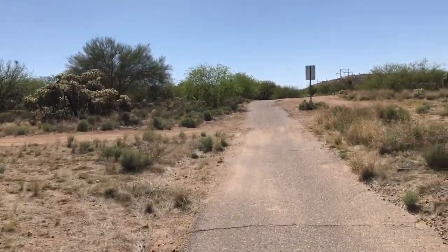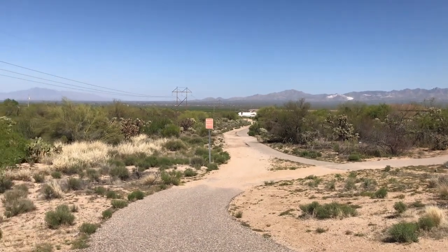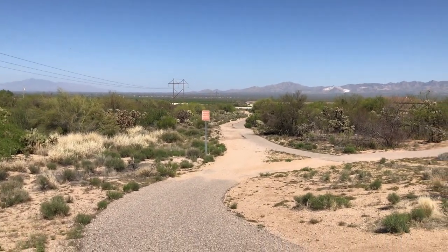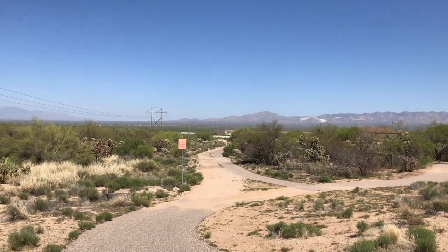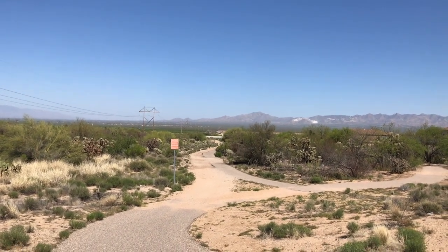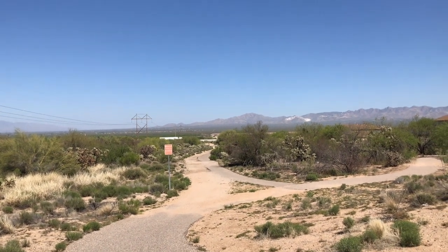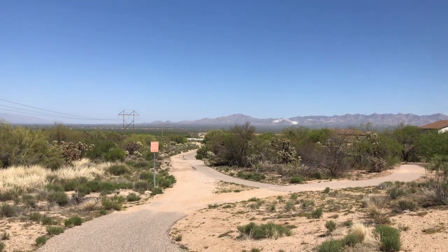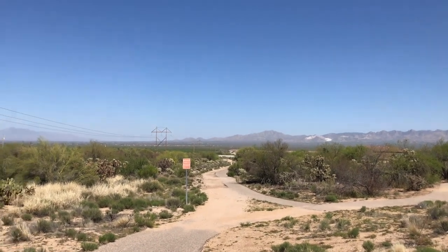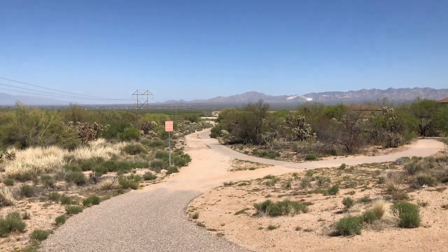Now we've got an uphill climb coming here. Here we are at the top of the trail — everything from here is downhill. I'll probably show you going down. I'll turn it off right before the wash and see if I can ride it back. So that's where I was, where the freeway is — I rode all the way up here.